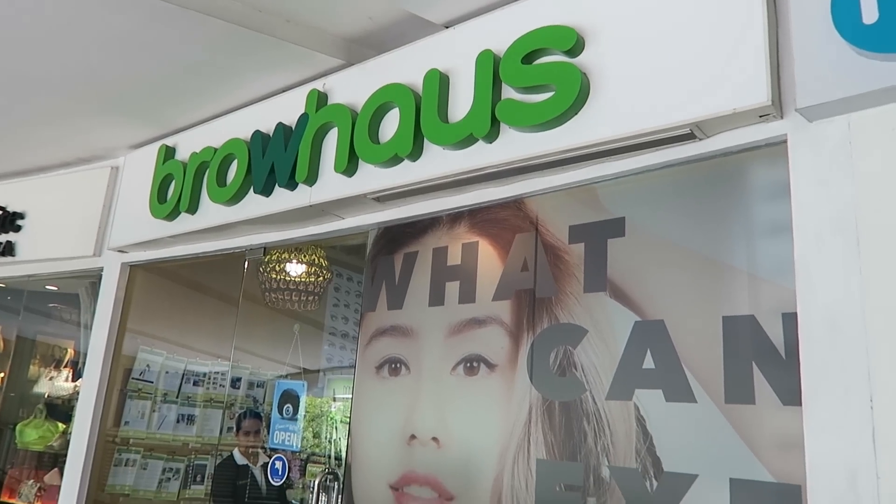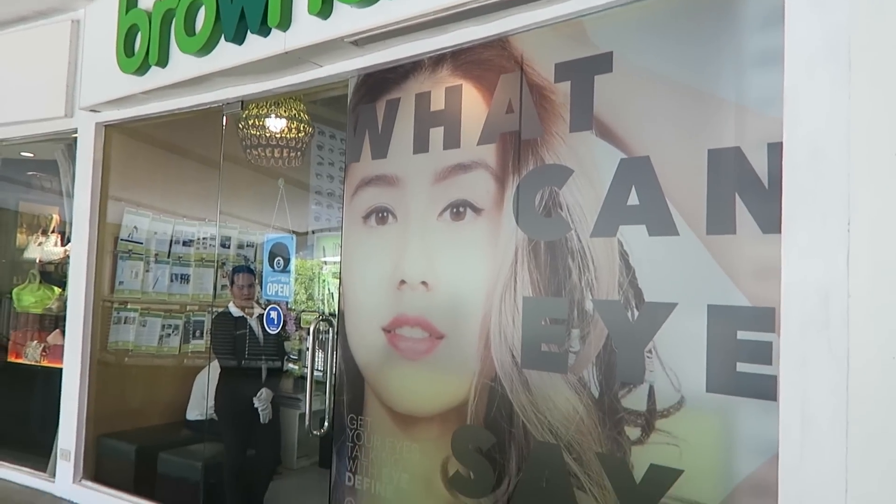Hi everyone! Welcome back to another video. Today we are reviewing a service from Browhouse, which is up on Yield Grocer, and it is called their Browgraphy.